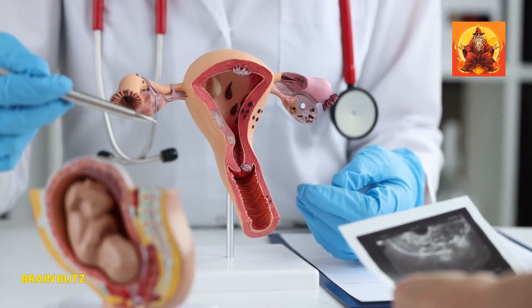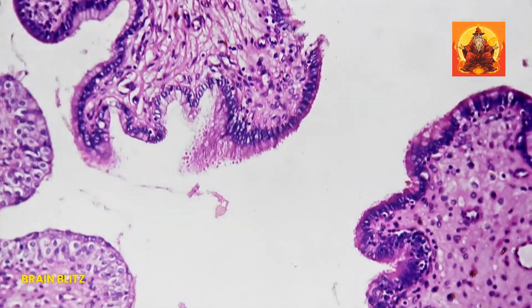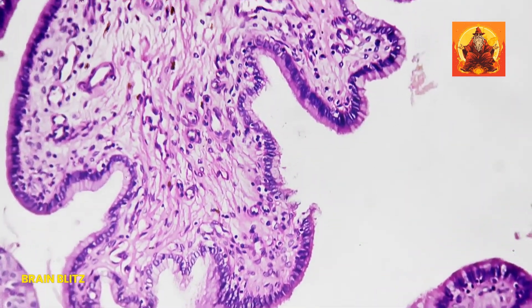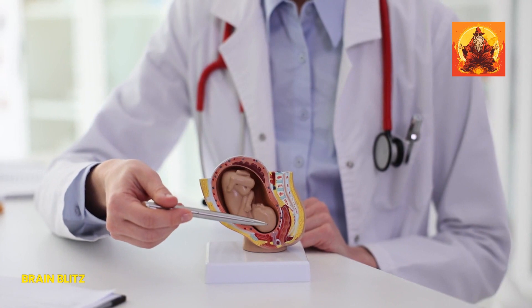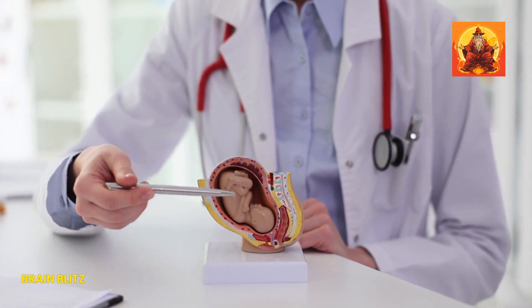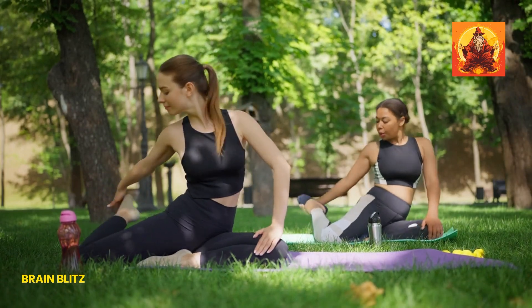Did you know the vagina is kind of a superhero? This incredible structure has the power to change its size and shape. During arousal, it can expand up to three inches longer. And when it's go time for baby delivery, it becomes the ultimate transformer to make childbirth possible. Talk about flexibility and strength.